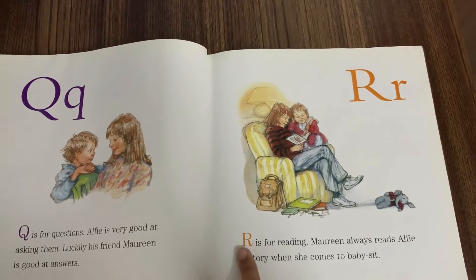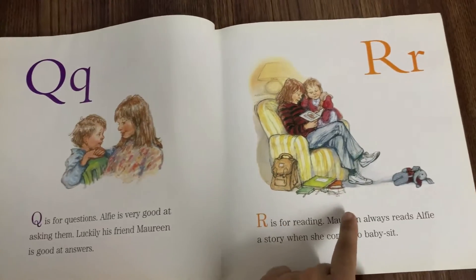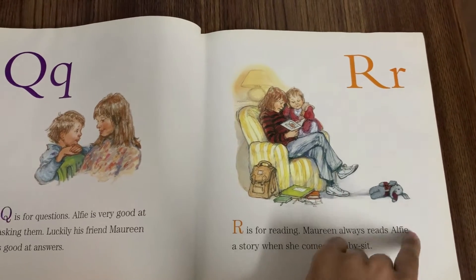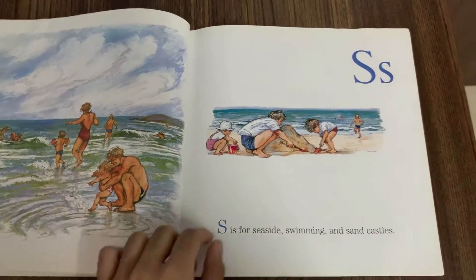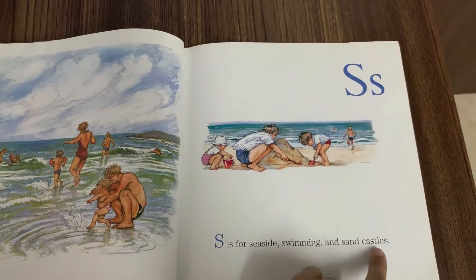R is for Reading. Maureen always reads Alfie a story when she comes to babysit. S is for Seaside, Swimming and Sandcastles.